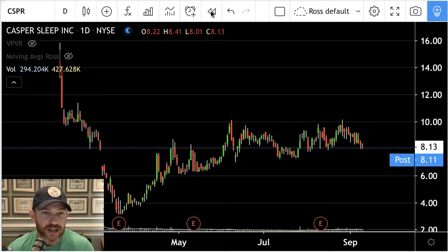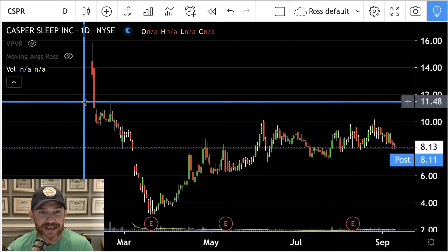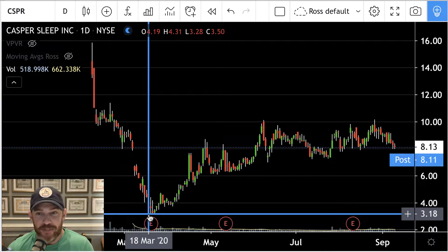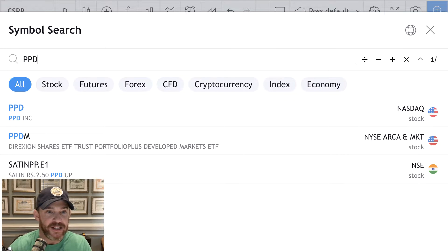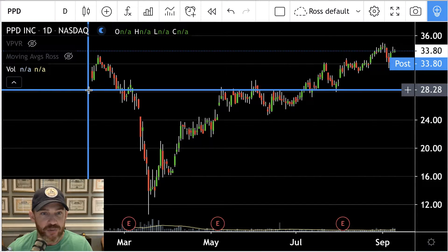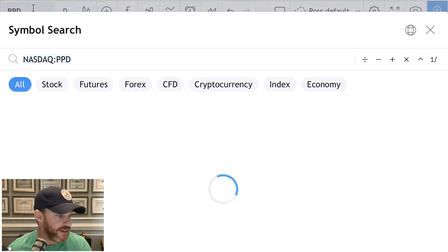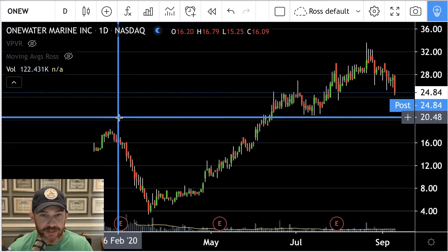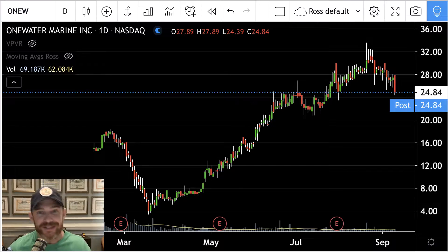This is Casper, the mattress company. It went public earlier in February, and here's the pattern I see on almost all of these. It's a quick pump — I think this thing IPO'd around $10 or $11 a share, popped on day one, ran up to $15, and then dumped immediately all the way down to $3 a share, and then slowly began to grind higher. And this is not a one-off situation. PPD came out around the same time — same deal. Came out in the high 20s, pumped to $33, dumped all the way down to $10, and then slowly grinded higher. Same thing with OneWater Marine: pump, dump, slow grind higher. This one's actually higher than its IPO price, but a lot of them take several years to get above there. But this is the general pattern.